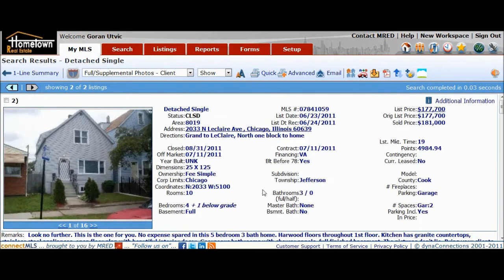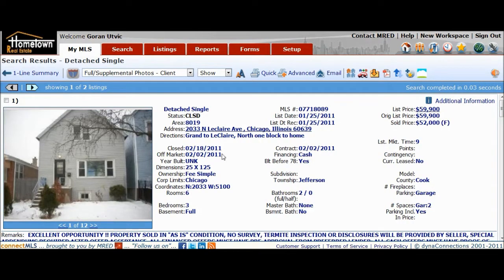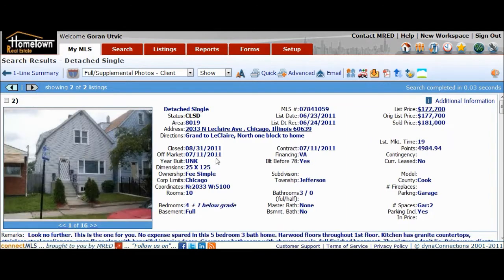What ended up happening was this guy sold it for $181,000. Six months later, August 31st, 2011 — sold. So from purchase to sale, that's just over six months later, sold for $130,000 more.